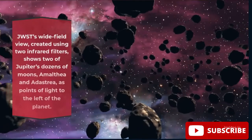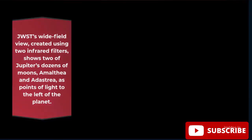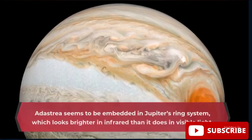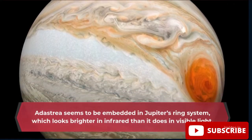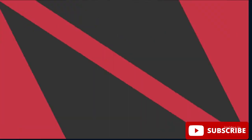The light reflected by Jupiter's primary cloud cover is depicted in shades of blue dappled with bright spots. The Great Red Spot is pinkish white. JWST's wide-field view, created using two infrared filters, shows two of Jupiter's dozens of moons — Amalthea and Adrastea — as points of light to the left of the planet. Adrastea seems to be embedded in Jupiter's ring system, which looks brighter in infrared than in visible light.